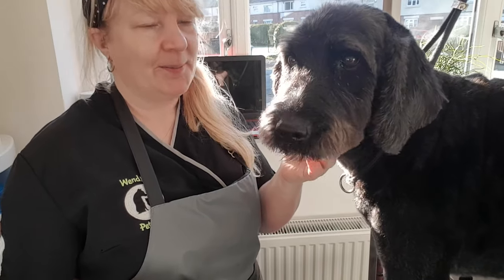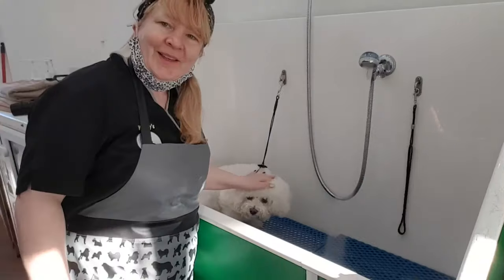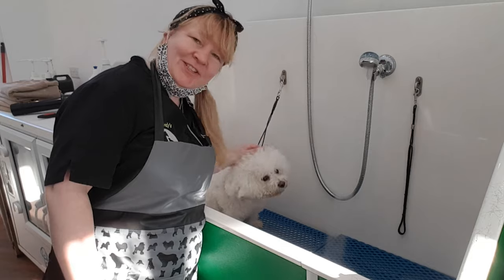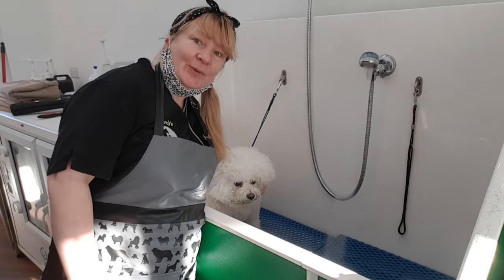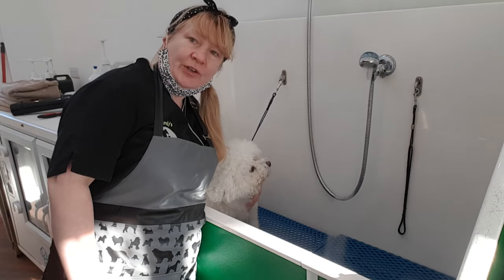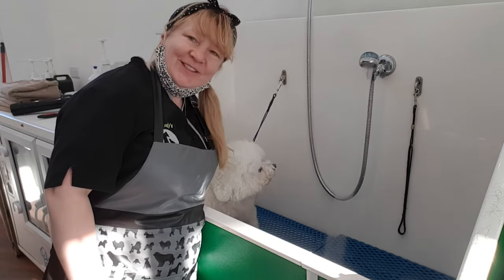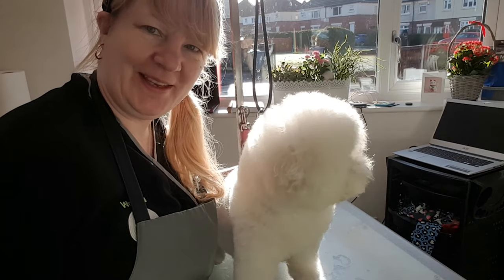Any questions, pop them below and don't forget to like and share. So I've got Molly in now — little Molly Bichon. She comes very regularly, every four weeks. We'll have a good wash and then a scissor up and shaping her head and everything. She's a good girl. Here she is, all fluffy and ready.